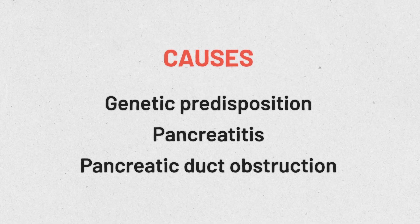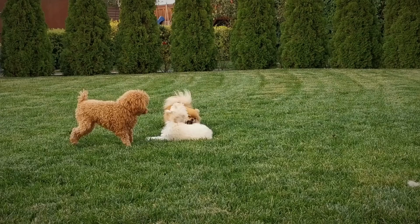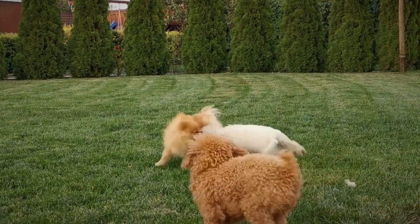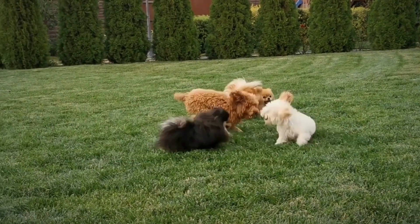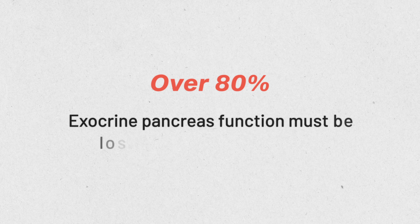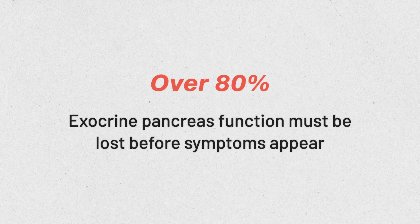It's also possible that a tumor, mass, or something blocking the ducts that secrete the enzymes could be the cause. So in all other dog breeds, we tend to diagnose EPI when they are middle-aged or older adults. The exocrine pancreas does have quite a reserve — we have to lose over 80% of the exocrine pancreas's function before we will see clinical symptoms of EPI.